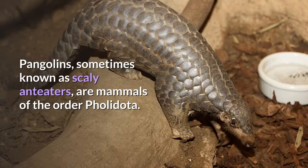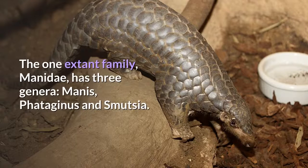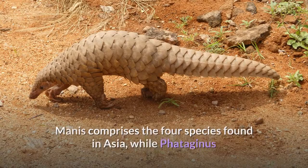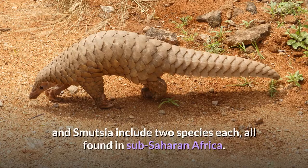Pangolins, sometimes known as scaly anteaters, are mammals of the order Pholidota. The one extant family, Manidae, has three genera: Manis, Phataginus and Smutsia. Manis comprises the four species found in Asia, while Phataginus and Smutsia include two species each, all found in sub-Saharan Africa.